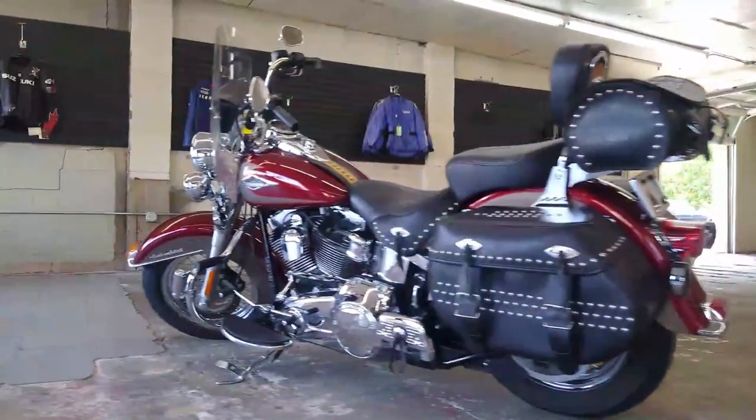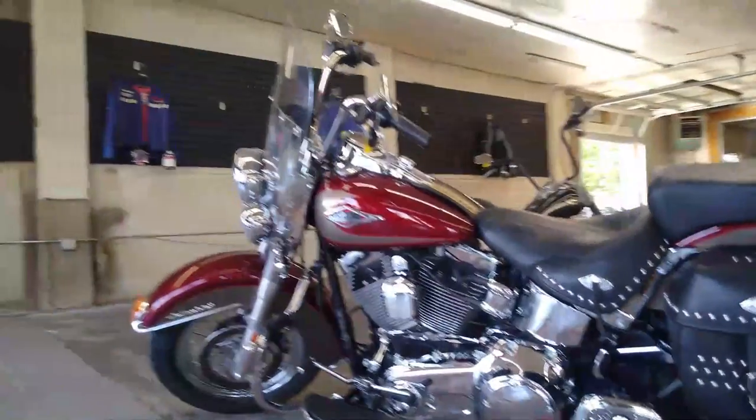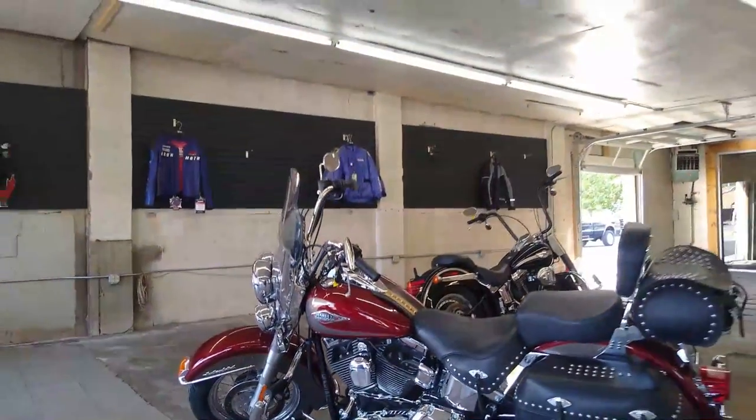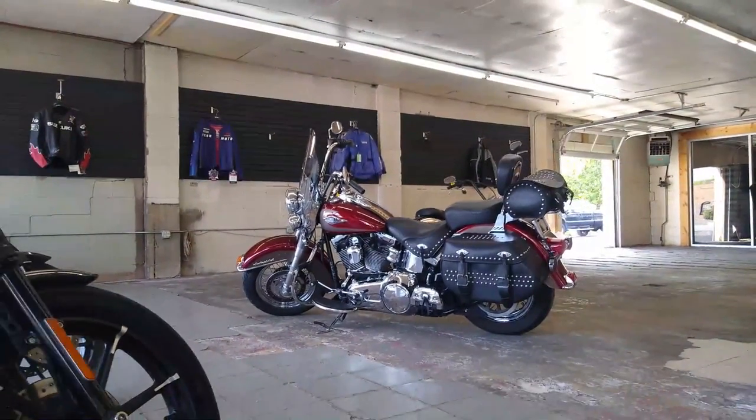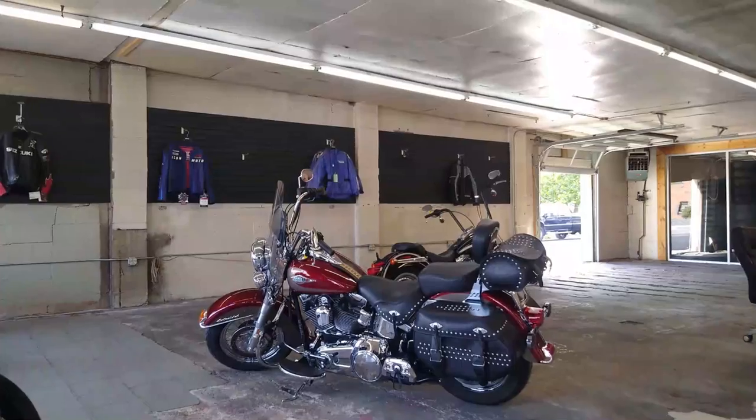You guys can buy this one with confidence — it's a 2009 Heritage Softail, only 19,000 miles, $8,499. Give us a call, guaranteed financing: 810-648-9500.